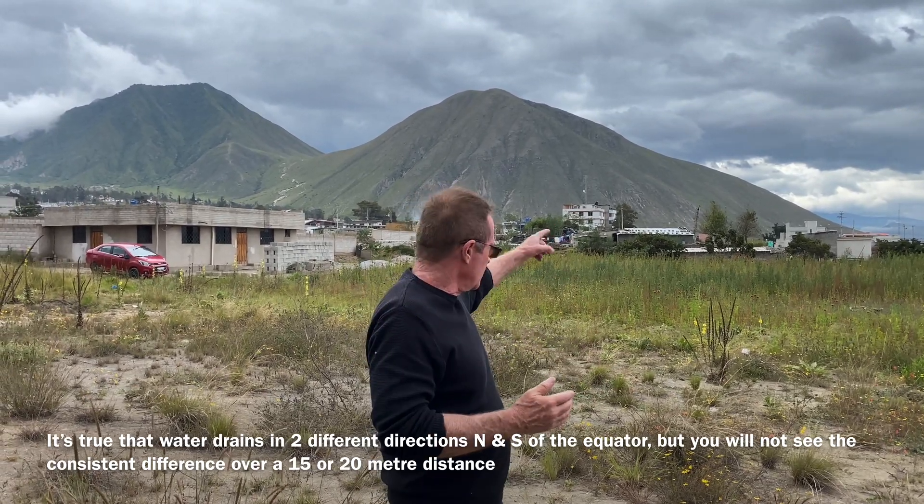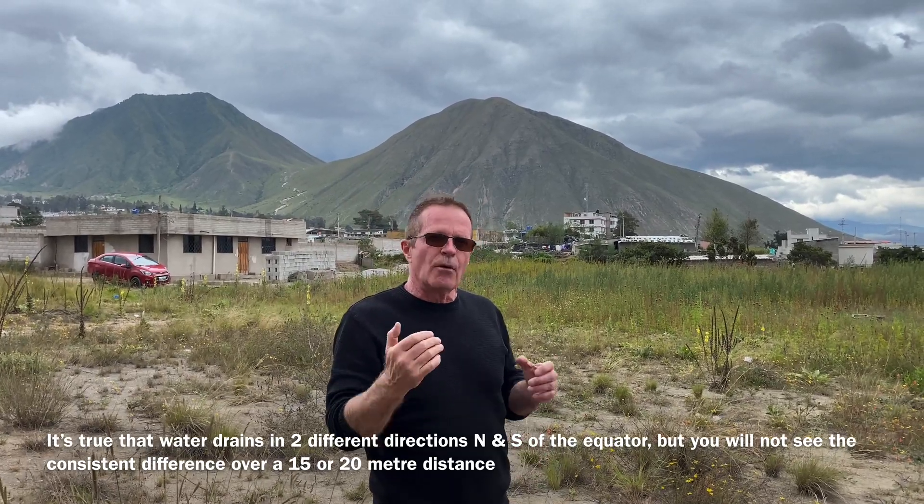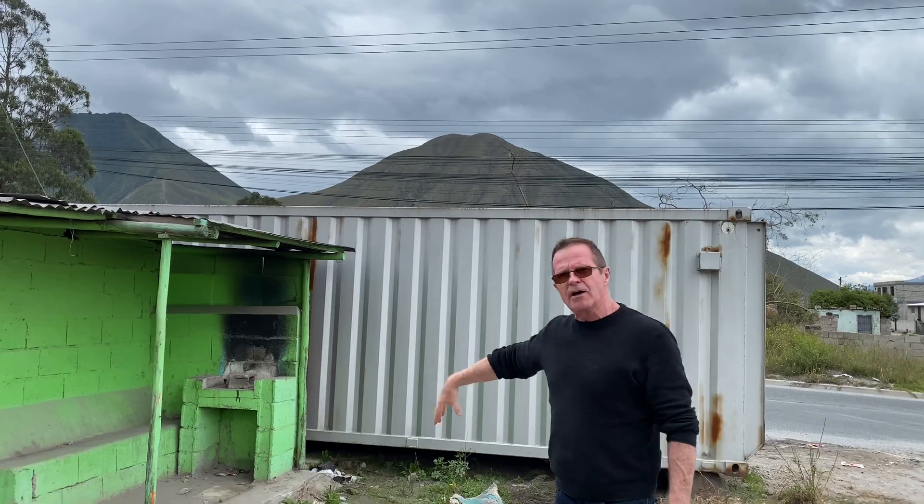So we're going to go further north, we're going to go further south — I'll even give you the coordinates — and we're going to try it again there. We've gone further north now, maybe half a kilometer north, and we're at latitude 0.0032488. You can see those two mountains are still in the video and we're going to try it right here and see if we've got more of an effect.